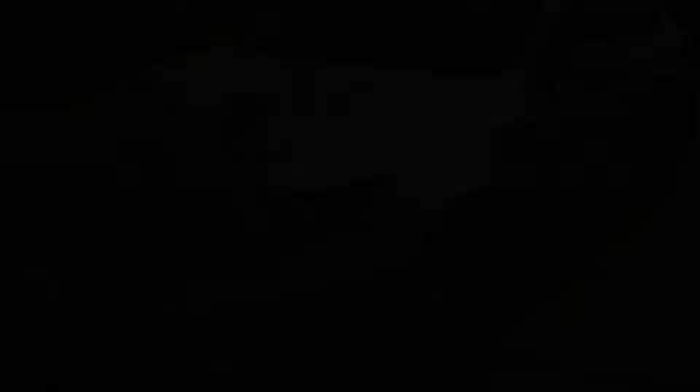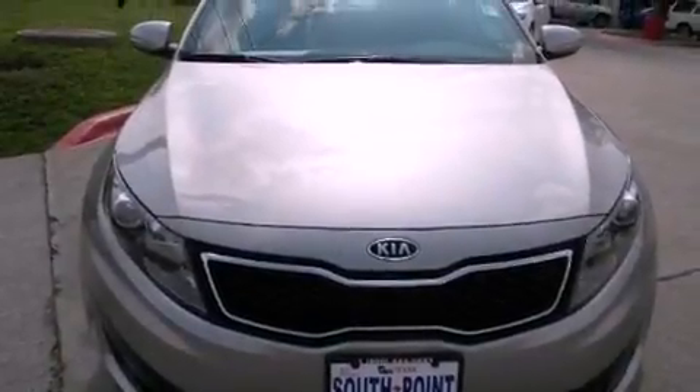This is a 2012 Kia Optima. It has a 2.0-liter four-cylinder engine and an automatic transmission.